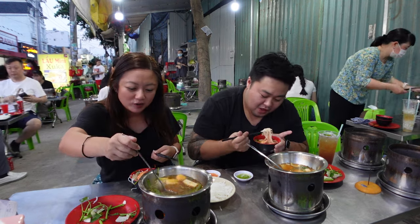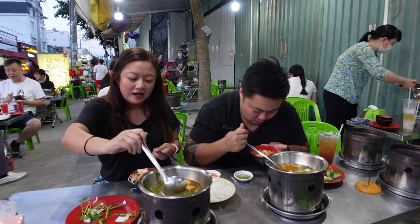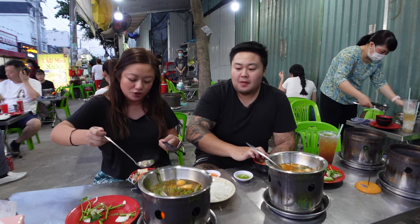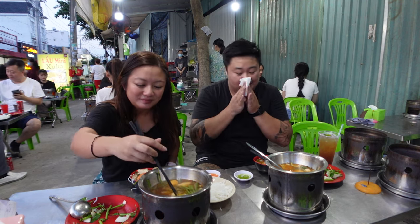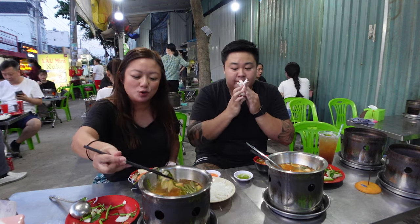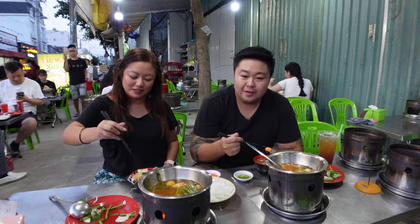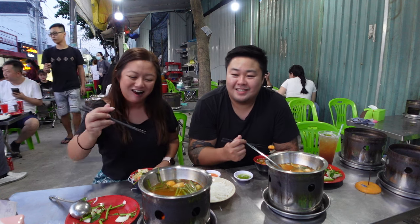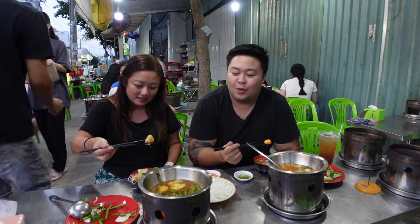I can see tofu and a beef ball here. You've got the silken sort of tofu — you've got to be careful not to lose it or accidentally break it when grabbing it out. Chinese cabbage is also one of my favorite vegetables for hot pot. Dion calls it nappy cabbage — I believe the correct term is nappa cabbage.